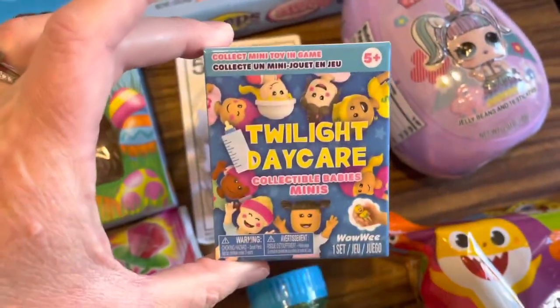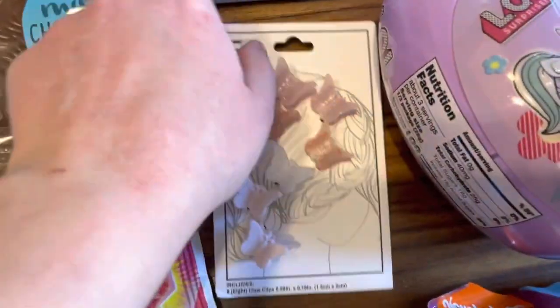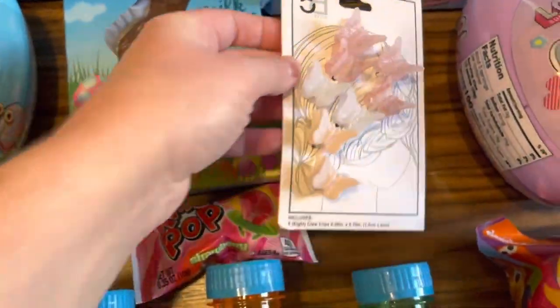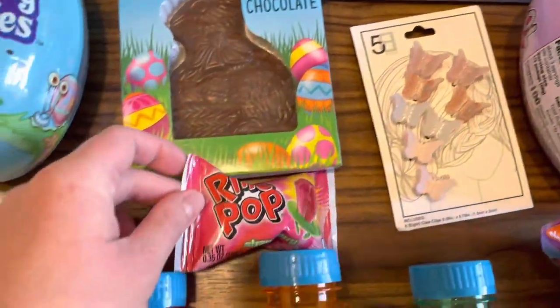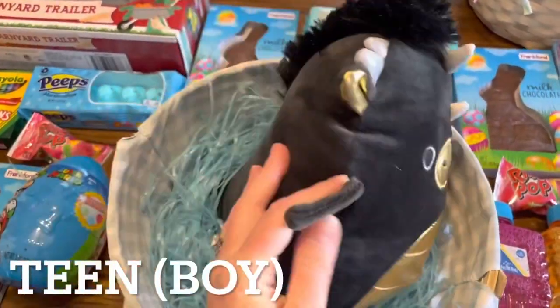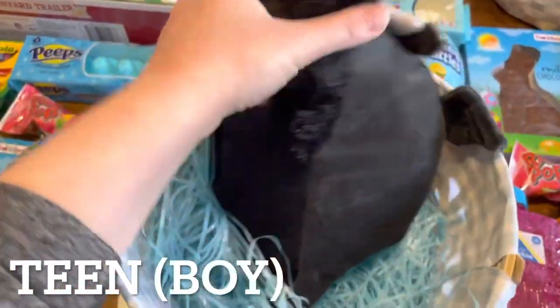Over here, I got her this Twilight Daycare Collectible Mini. This is a game in Roblox that she likes to play, so this will give her a new character and it's something to play with. I also got these adorable pink and white ombre butterfly hair clips for her, and here is her ring pop.